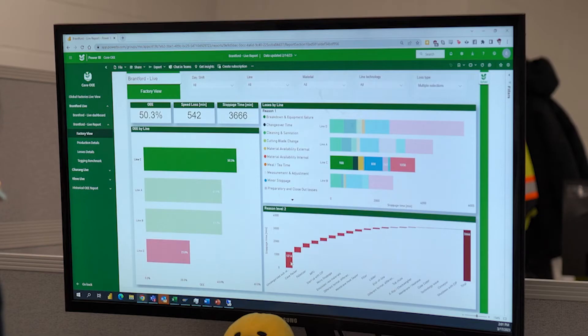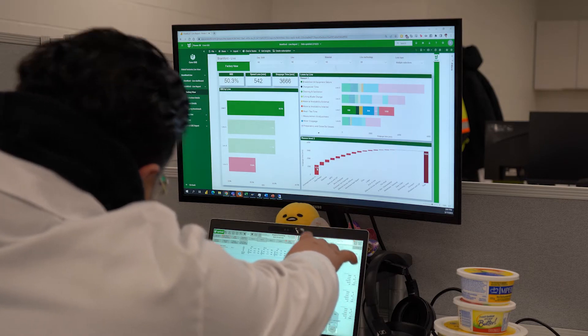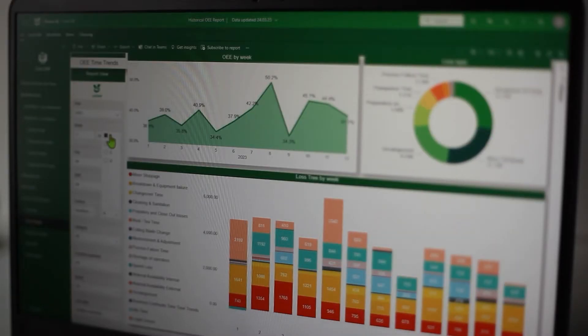As a result, the data can be viewed live and historically. It is stored in a database for further, more sophisticated analysis, like efficiency and output trends, root cause detection and internal benchmarking.